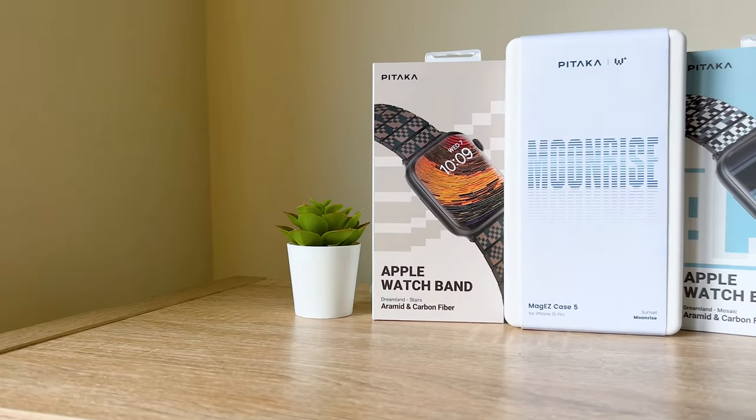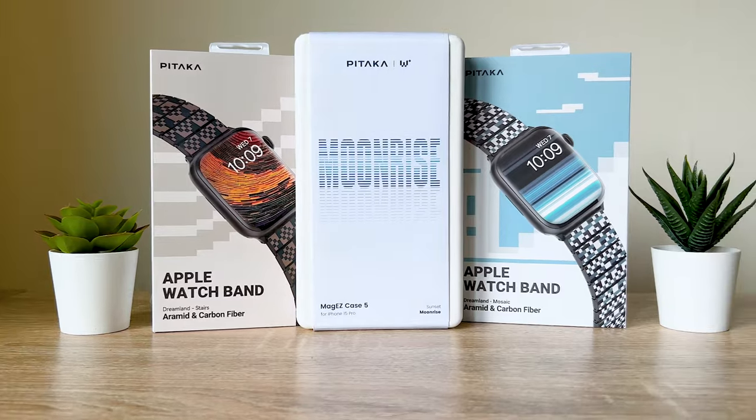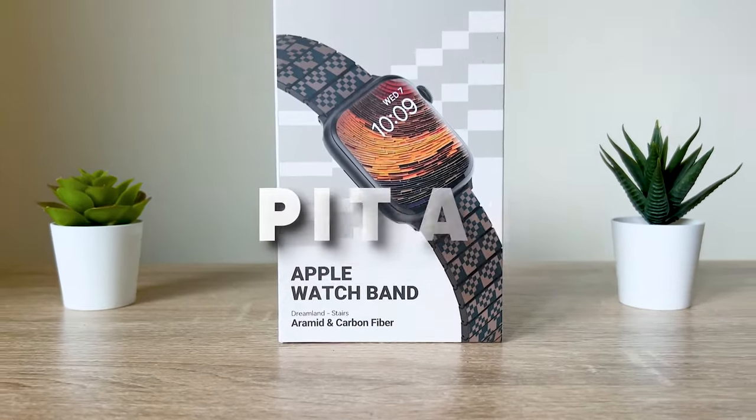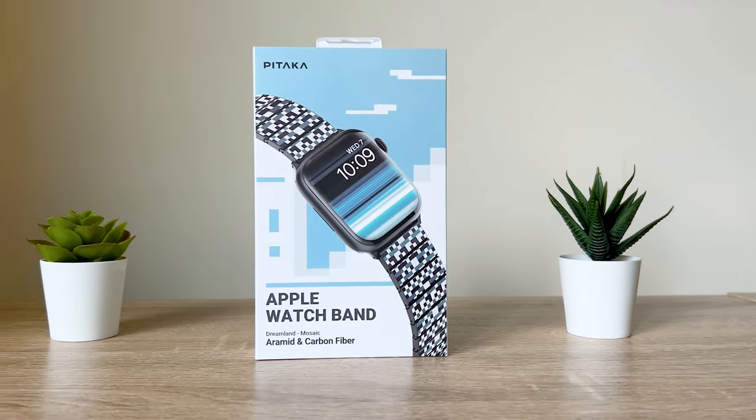Welcome back to another episode. Today we're looking at one of our favorite brands — yes, Pataka. And all those MI6 spies out there and secret agents, pay attention because I think you're gonna like these.